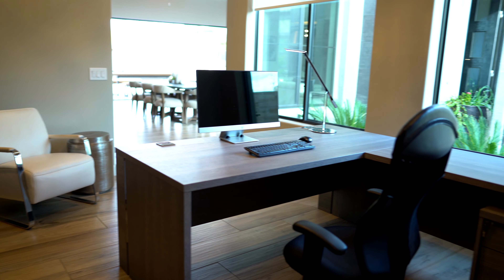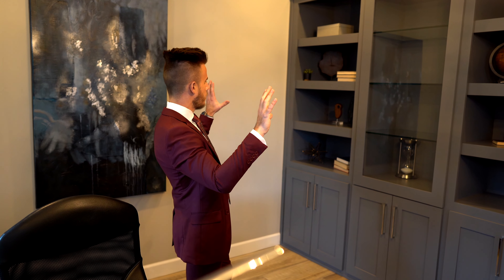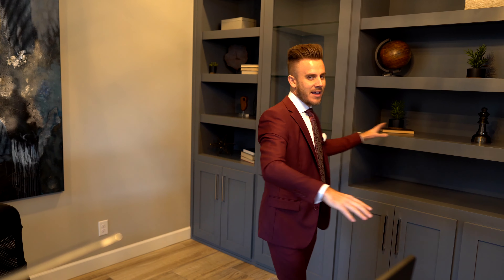This is a beautiful office — just incredible. You have top-of-the-line Copenhagen furniture, which is beautiful. There's a huge built-in bookshelf, which I love. They say successful people read a lot of books, and you can put all of yours on this bookshelf. Let's go ahead and check out the rest of the house.